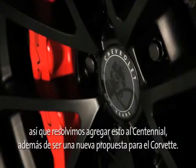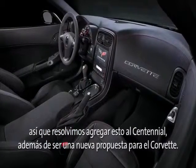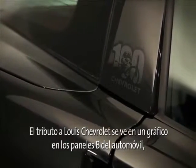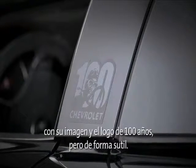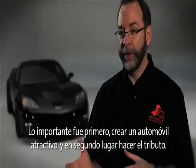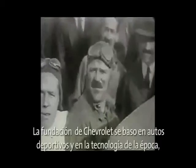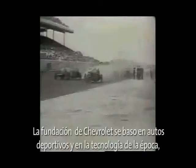Being able to build on that for the Centennial, plus also building into what we see as our newest offering for Corvette — the tribute to Louis Chevrolet. There's a B-pillar decal done with his likeness and a 100-year logo, but it was done to be subtle. We still wanted a compelling car first, with a tribute to it being secondary. The founding of Chevrolet is based in motorsports and technology at the time.